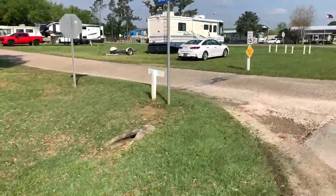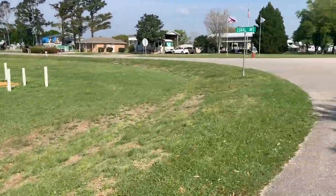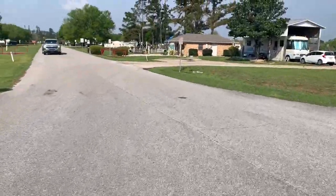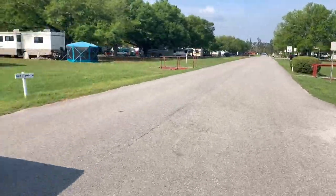Like any RV park, this typical RV park has full hookups, swimming pool, clubhouse, dog run, showers, laundry, and dump station. They even have a place where you can inflate your tires here at this RV park.